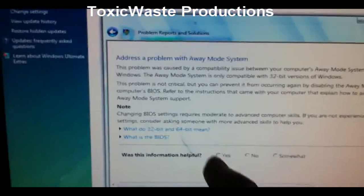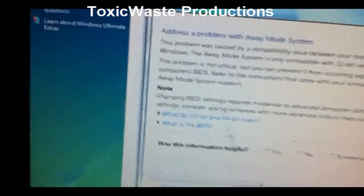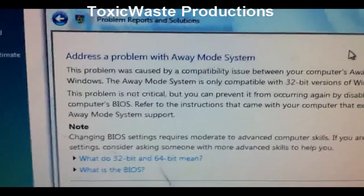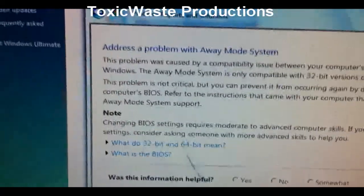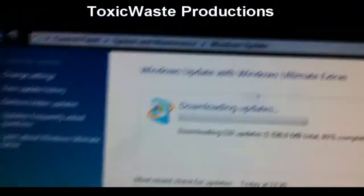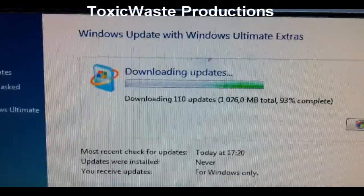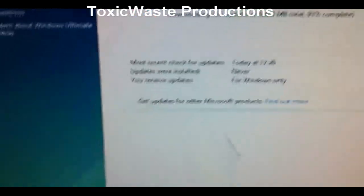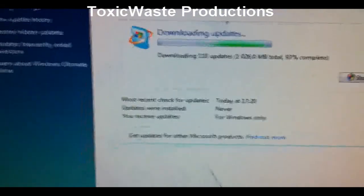I want to put a fucking Mac sticker right in the middle of the screen — that would make it work even better. So apparently Windows thinks there's a problem with the away mode system. What the fuck is an away mode system? I need to Google that. But apparently it's downloading 110 updates, but it said before when I pressed the update button, 144 updates. So how the fuck did 144 go to 110?